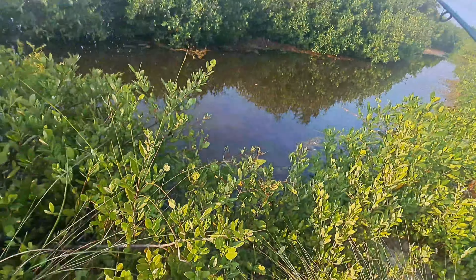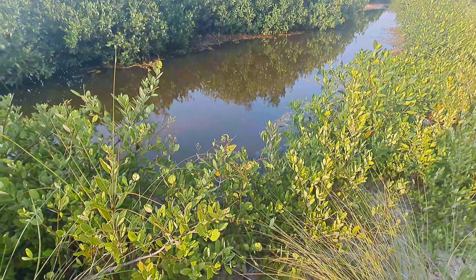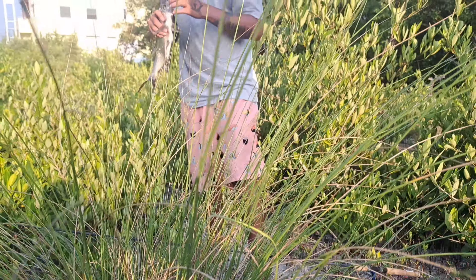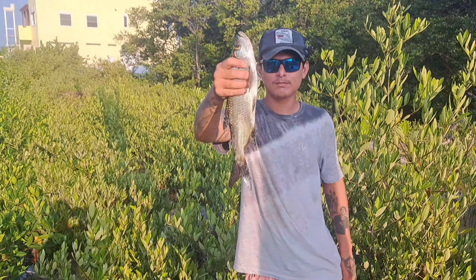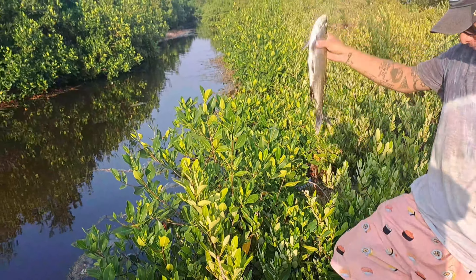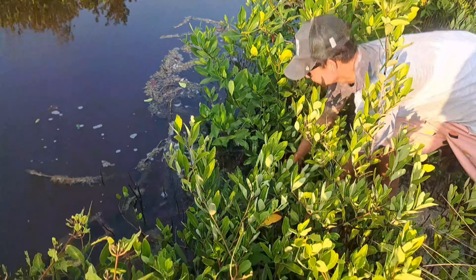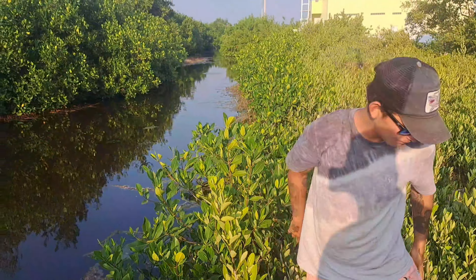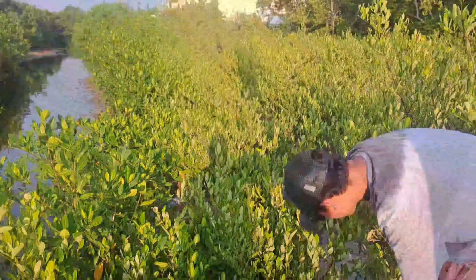We went ahead and changed spots, went over to this little creek right here, and there's a couple tarpon jumping. We went ahead and made a couple casts, missed the hook-up, but just got a little tarpon here — catch and release only — and he's gone. Let's see if we could hook another one.